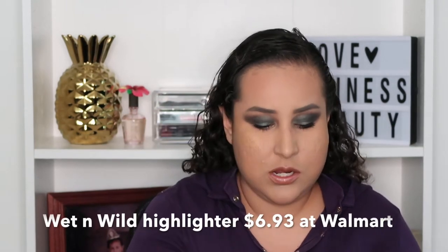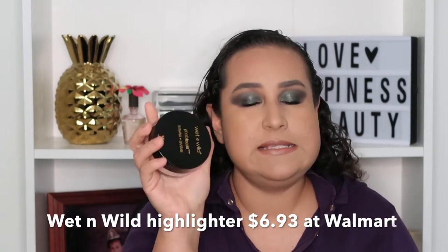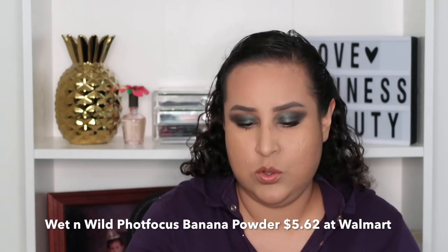Hey girls, how are you today? I'm going to be doing a review on the new Wet and Wild products. I went to Walmart and saw a new display with a few of the new eyeshadow palettes that Wet and Wild launched. I purchased two of them, a highlighter, two eyeshadow palettes, the new highlighter, the Photo Focus Powder, and the new Mega Volume Mascara. Now let's do the swatches and then I'll try them on.